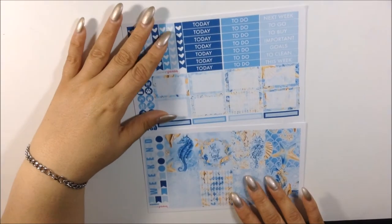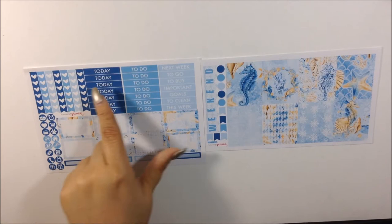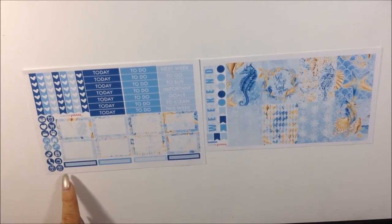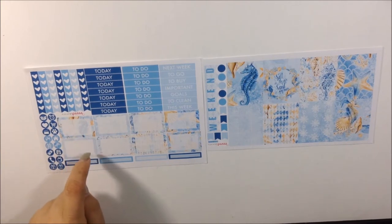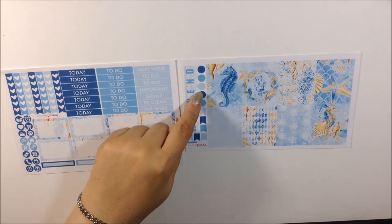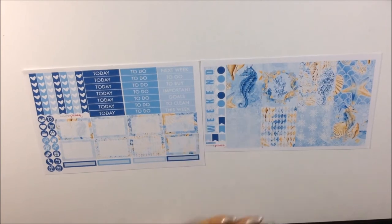This is a mini kit because it only comes with two sheets. You get heart checklist, headers, two days to do — next week, to go, to buy, important, goals, to clean, and this week. You get little circle icons, some tiny half-quarter box labels, eight decorative half boxes, eight full boxes, some circle dots, flags, and your weekend banner. This is a nice kit to do white-space planning with — and it's gorgeous.